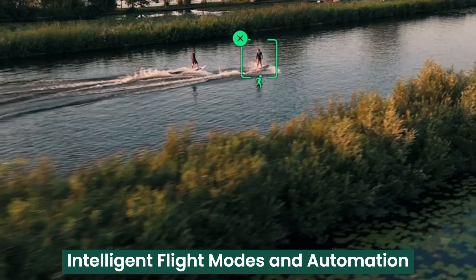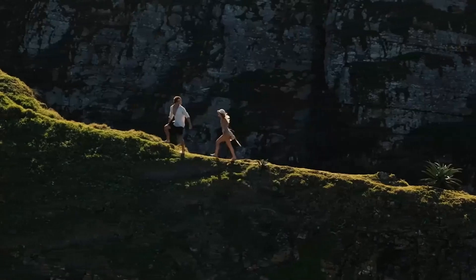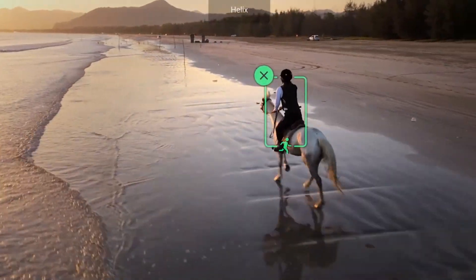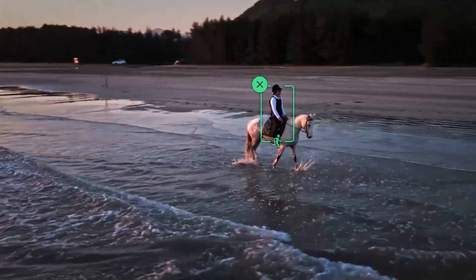Intelligent Flight Modes and Automation. The Mavic 4 Pro is packed with intelligent flight modes that simplify complex shots, making aerial cinematography effortless. The upgraded ActiveTrack 6.0 allows for precise subject tracking, even in dynamic environments. Master Shots automate cinematic sequences, selecting optimal camera angles and flight paths.